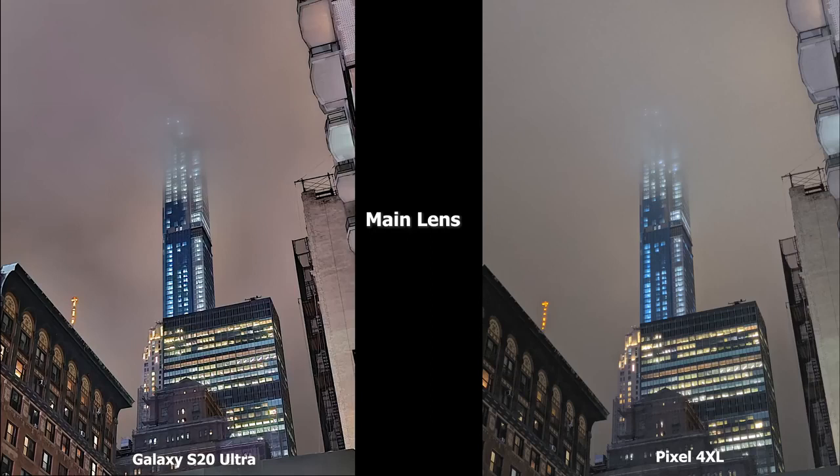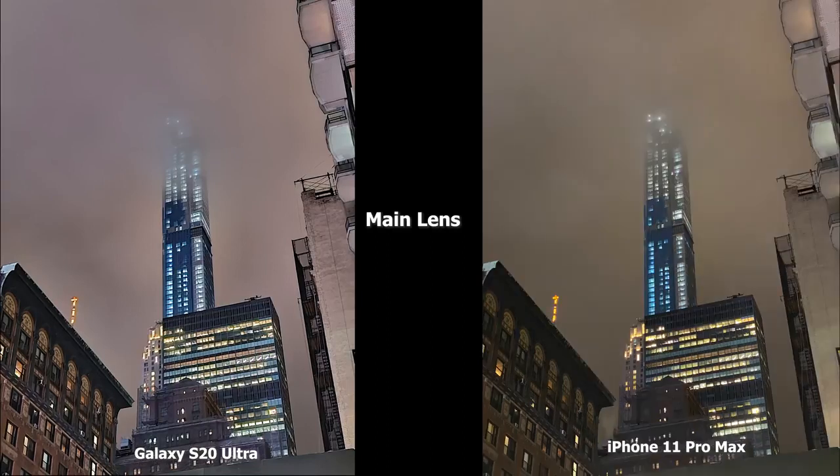This image has a lot of detail in the structure, and the S20 Ultra really highlights those details much better. The Pixel 4XL also brightens it up a bit more. I really like what the S20 Ultra is doing with the sharpening — the brick building on the left has more color and textured layers. Compared to the 11 Pro Max, that yellow tint is more prominent. The S20 Ultra image is brighter and shows more detail overall, making it the better shot here.